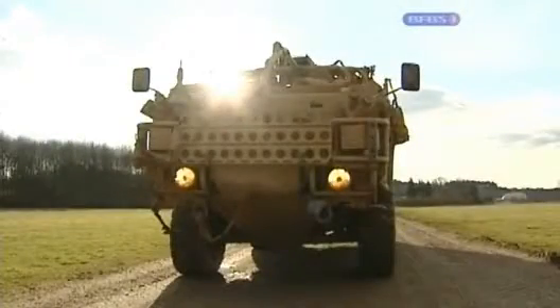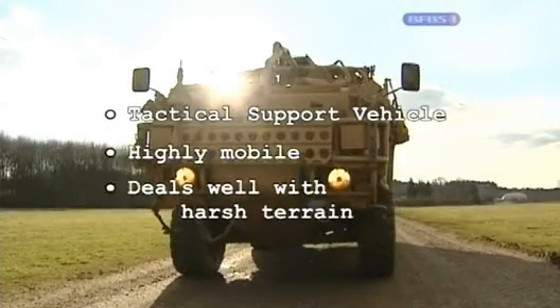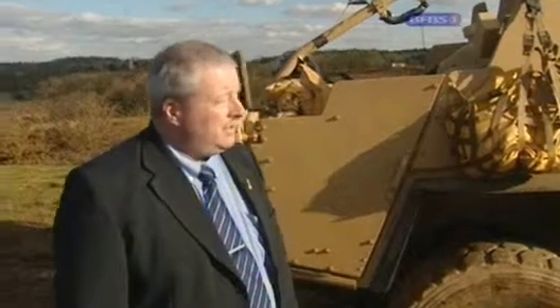Finally, the Coyote. Based on a 6x6 derivative of the Jackal, it will support the go-anywhere, high-mobility Jackals across harsh terrain.